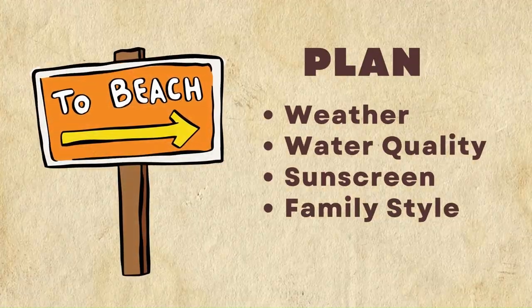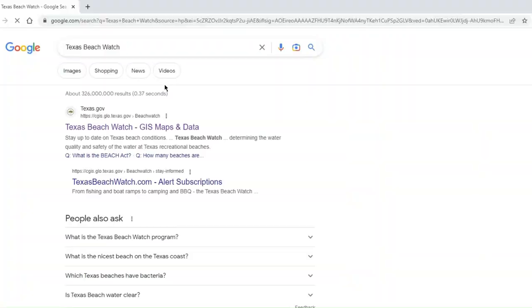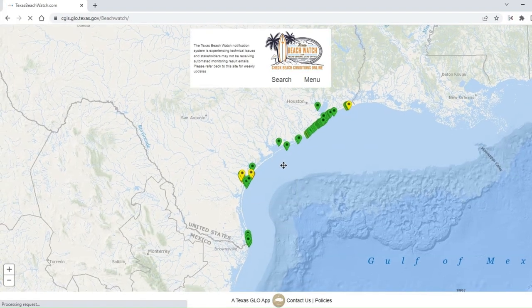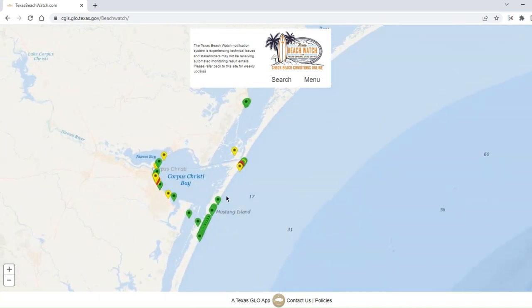For a beach trip, check the weather for thunderstorms, water quality, and bring sunscreen. The Texas Beach Watch program monitors water quality along the Texas Gulf Coast and provides up-to-date conditions of Texas beaches, including bacteria levels to ensure the safety of beachgoers. I recommend checking this the day before you go to find a suitable location.